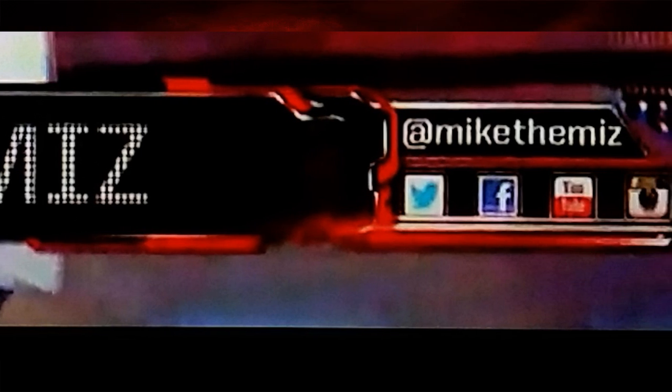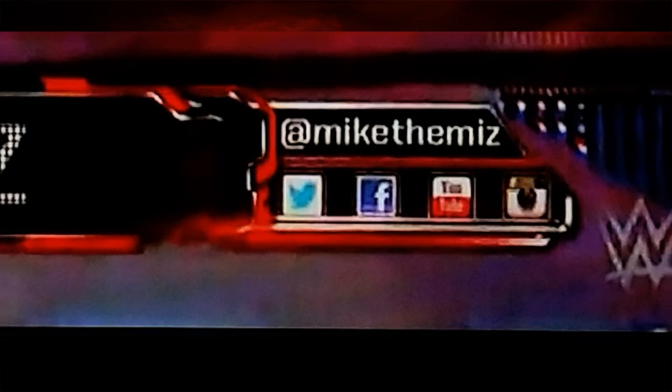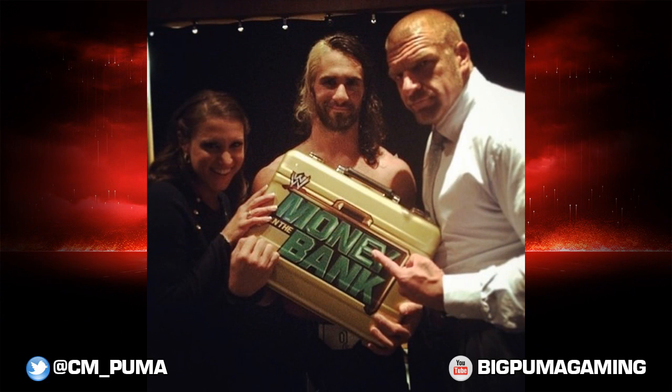On Monday Night Raw yesterday they unveiled a ton — everything that had the logo on it. Minus Seth Rollins' Money in the Bank briefcase, everything now has the new WWE logo on it.